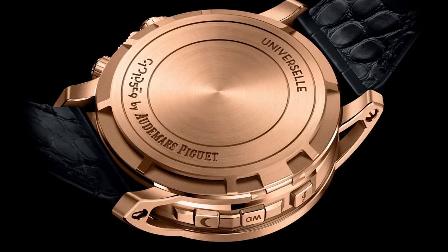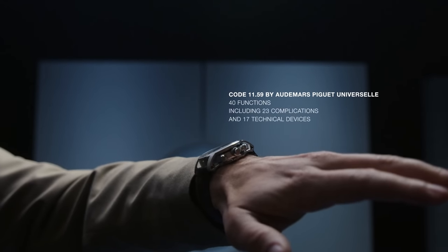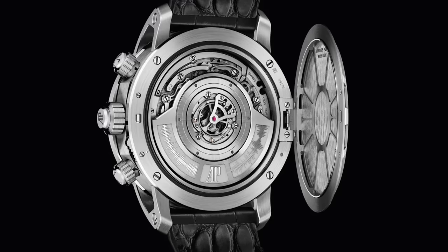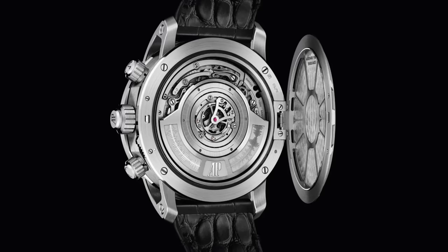They've gone to great pains to make this watch thinner and then added another flap on the back. Is it to separate it from the wrist so the sound's not muffled against the wrist? Oh, that's a good idea — that's probably a very good reason why they've done that. Plus also pop-up back hatch, which is fun.